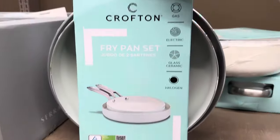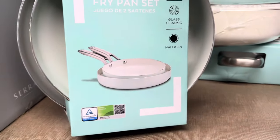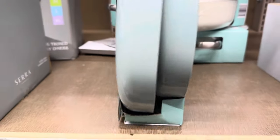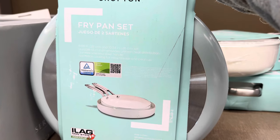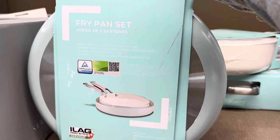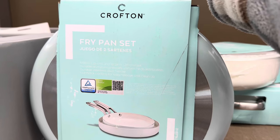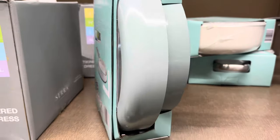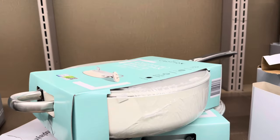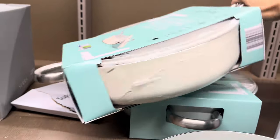Fry pan set — works on glass, electric, glass ceramic, and halogen. You get two: 8.66 inches for the small one, 10.24 inches for the larger one. Durable aluminum for uniform heat distribution, stainless steel handle, nonstick coating for easy release and cleanup. $19.99. And if you don't need the fry pan, maybe you need a saute pan with a lid — a 4.3 quart saute pan in creamy white, durable and nonstick. Also $19.99.